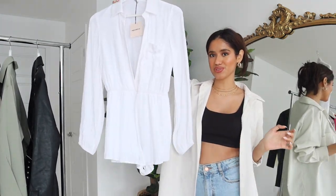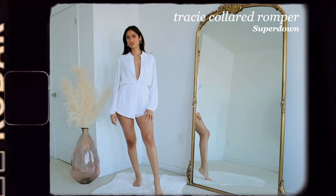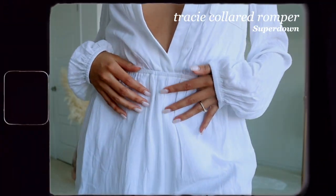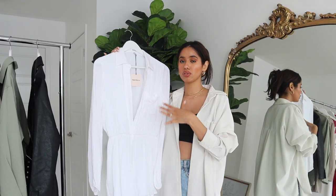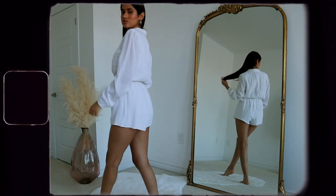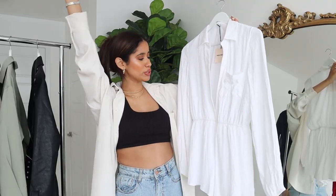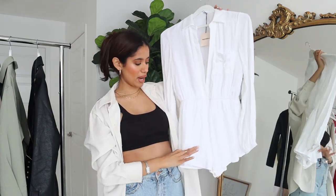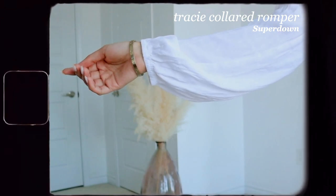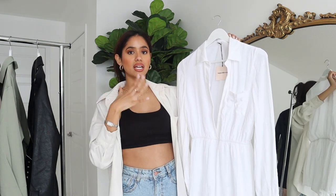Next we have another jumpsuit — no surprise! This one's from Super Down and it's white. It's a very lightweight, fresh, and airy material, perfect for super hot summer days. I love the low V-neck cut here. If you feel a little uncomfortable with how low it is, you can pin it or wear a cute lace top underneath. Because it's white, it's super versatile — great for vacation, whether that's Miami, Mexico, Cuba. You can style it with minimal gold jewelry or go bold with chunky colorful pieces.